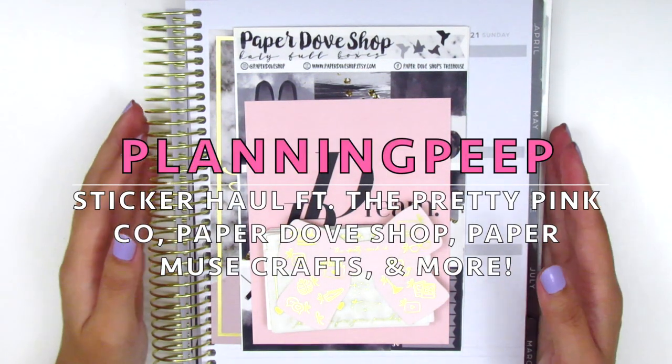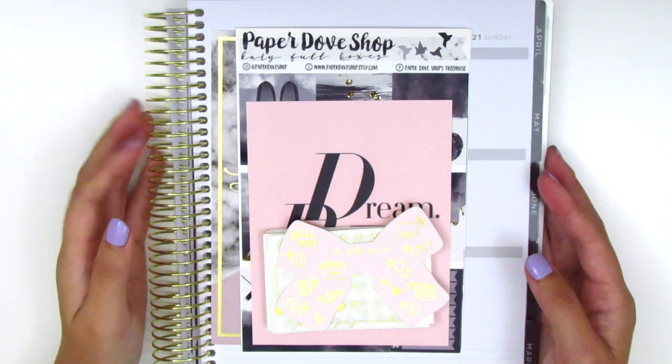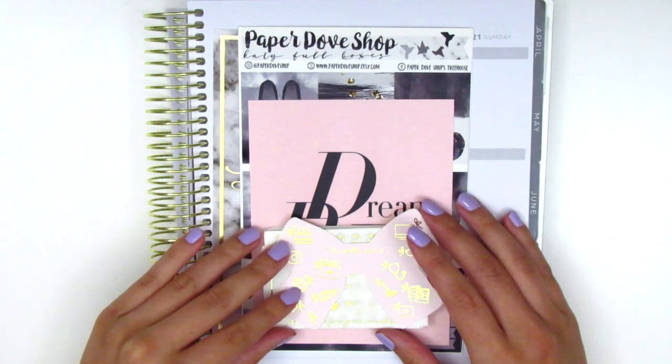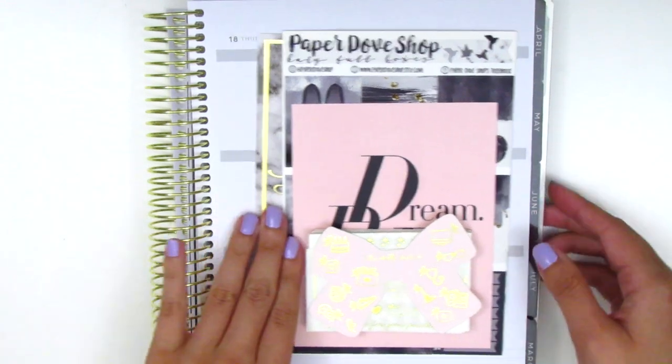Hi everyone, this is Sheri from Planning Peep and welcome back to my channel. Today I have a haul for you guys and I'm going to be filming this in pieces as I slowly get in stickers, because there are stickers that I really want to start using already. So let's just go ahead and dive right in.